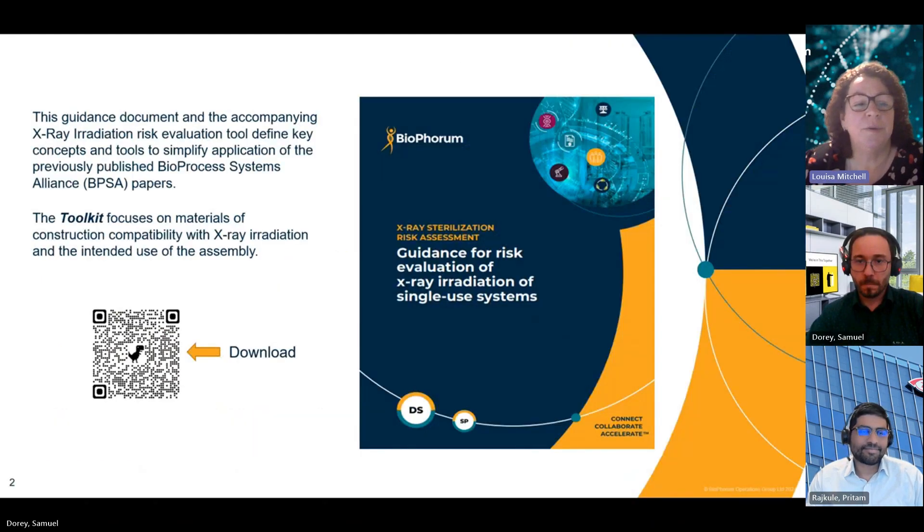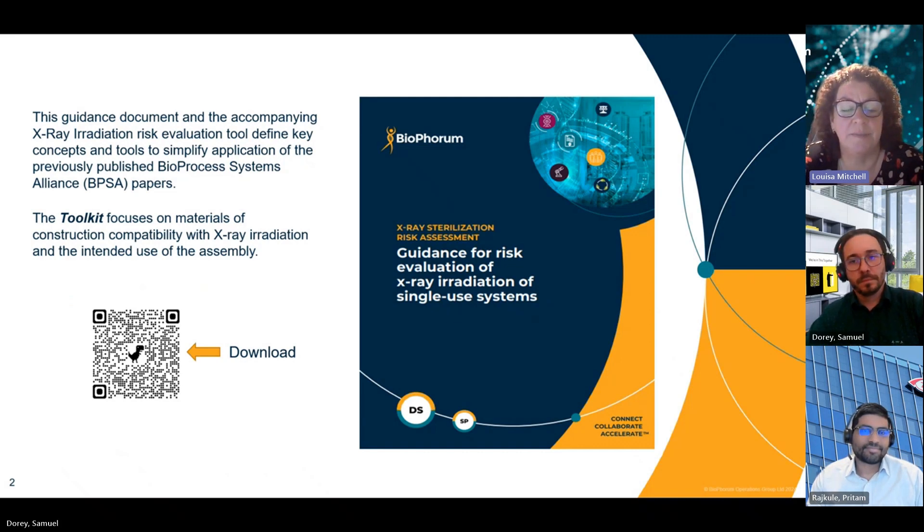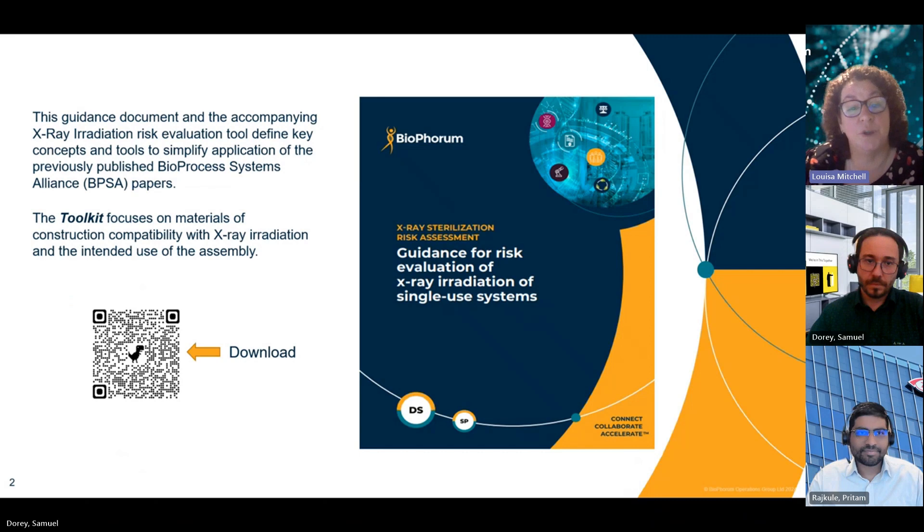In this video, we aim to help you navigate the guidance and understand how you can adapt and modify the tools to suit your own organisation's quality management system and manage the changes associated with addition of X-ray irradiation as a sterilisation technology for single-use systems. We acknowledge that the text in the following slides may be a bit small and unreadable, so we highly recommend that you download a copy of the toolkit and have the files open at the same time for easy reference. The toolkit can be freely downloaded from bioforum.com.